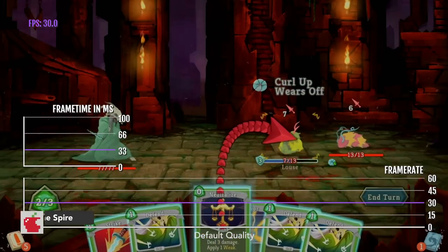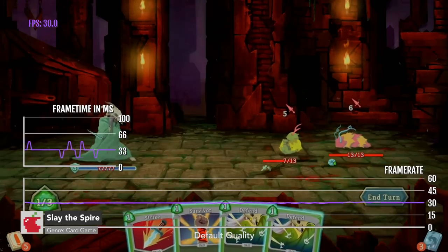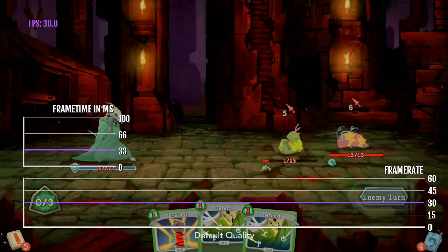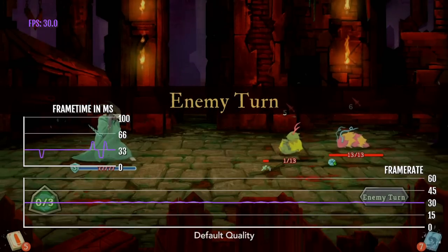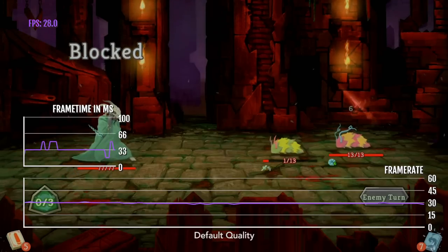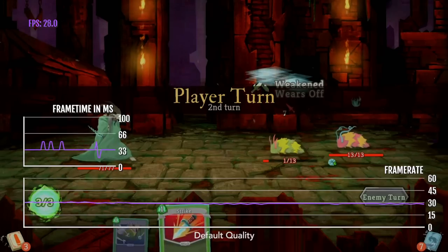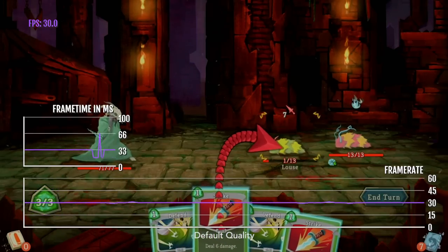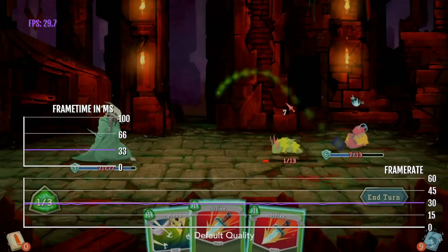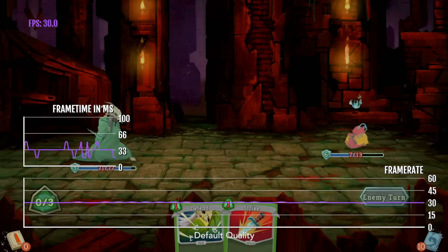Our last game is Slay the Spire, which is a card battler and one of the best of its kind. The iPhone and iPad version is capped at 30 FPS. Disappointing? Not really — Slay the Spire doesn't really benefit from a massively high frame rate, because a lot of the elements in the scene are quite static, and a high frame rate isn't really going to benefit it that much.